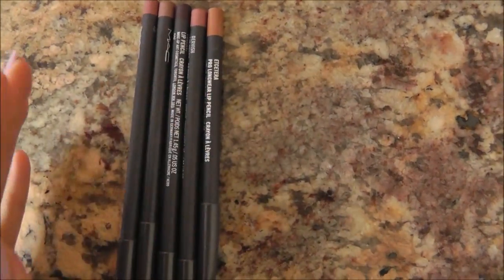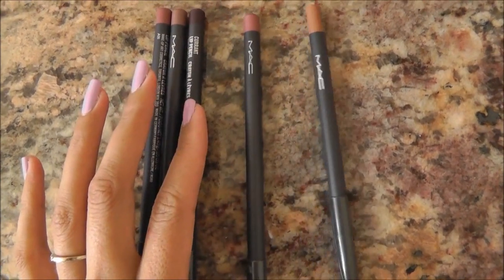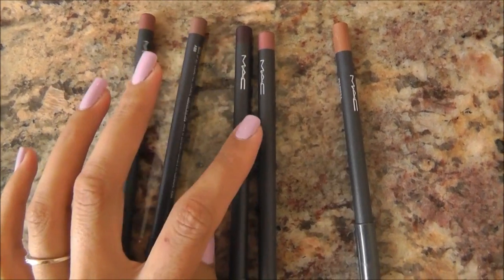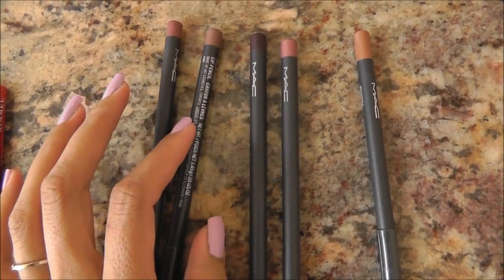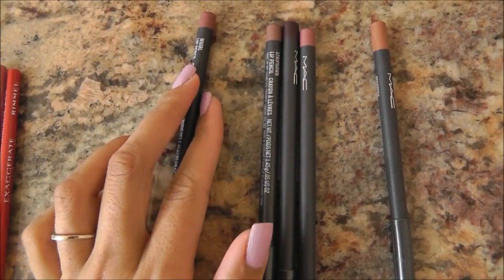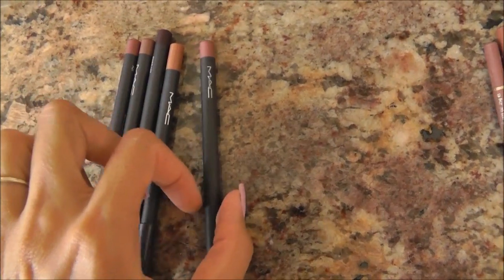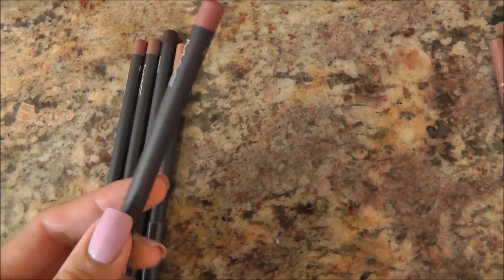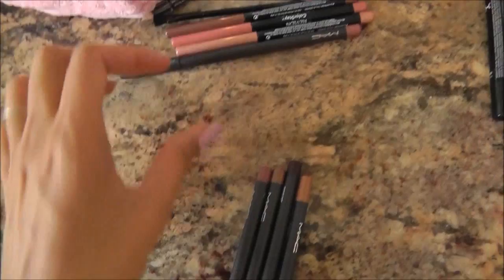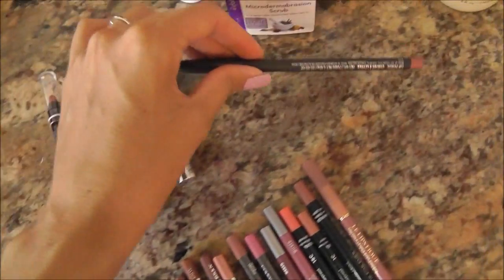MAC — let's see. This is Etcetera, Dervish, Current which is a really deep vampy one — that's my only vampy lip liner so I guess I've got to keep it because Michael picked it out. This is Stripped Down, one of my all-time favorites, and Whirl, which I love. I'm going to go ahead and let go of Dervish because I never wear it. I think I have a friend that wears lots of Dervish lip liners, so I might send that to her.